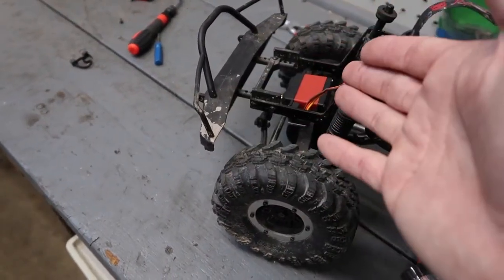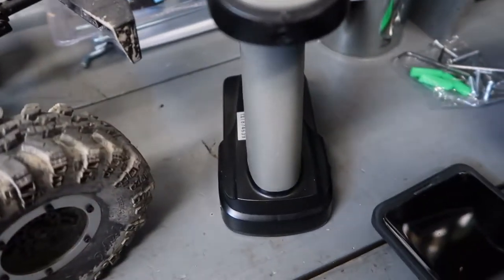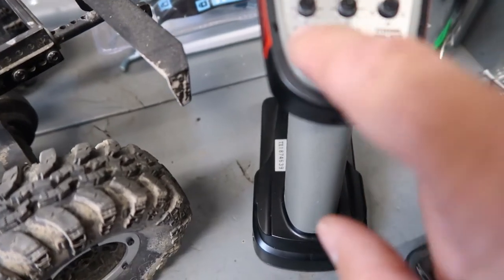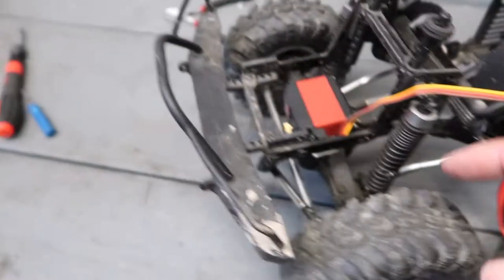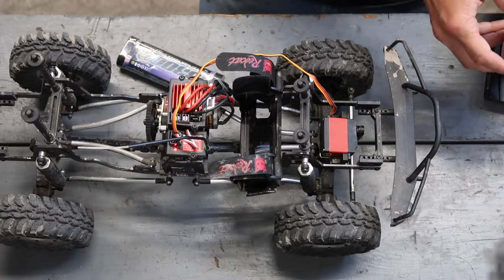For this setup, I have the steering dual rate at 50%, which means the truck is only turning left or right at half of its full capabilities — I'll explain why in a minute. I also have the steering trim set at zero, so it's not going any further left than right or vice versa. It's dead center. You want that dead center before you hook up your horn.